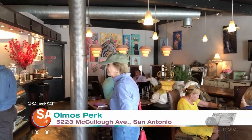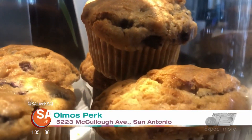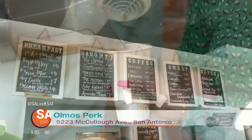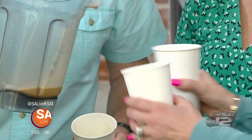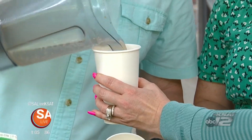Almost Perk is at 5223 McCullough Avenue in the yard shopping center. We're open seven days a week. This is a coffee you can make at home or come to us if you're on the go. With all this fat blended in, the fat's not going to separate out. The only way to drink keto coffee is hot.